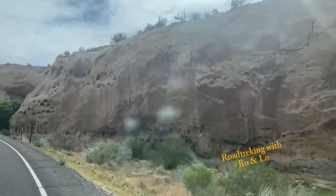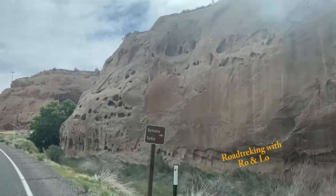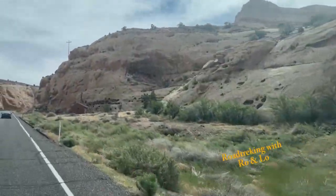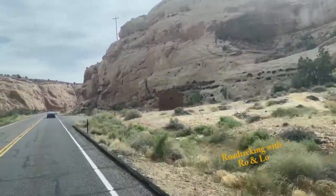You'll be surrounded by rare mesas and bizarre shapes called Upper Blue Hills and framed to the south by the Henry Mountains and San Rafael, swelled to the north.